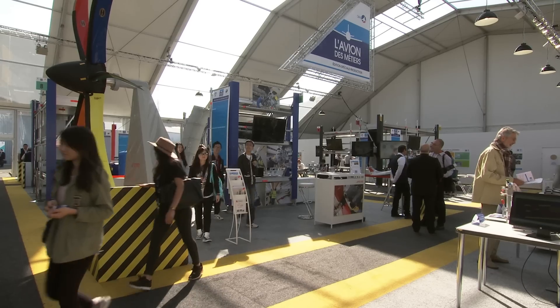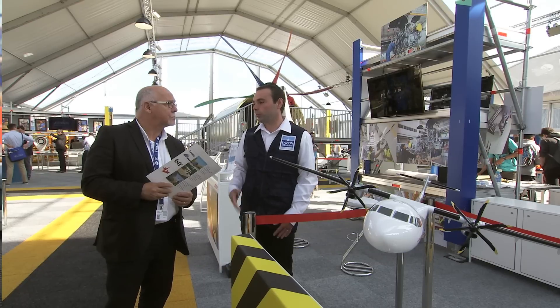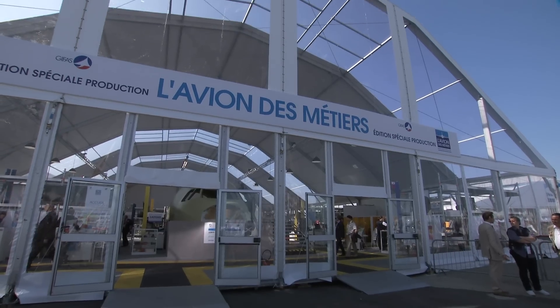I am working at the ATR delivery and flight test department. I am an electrician but mechanician also. I have a lot of security to respect.